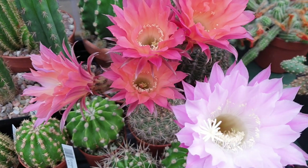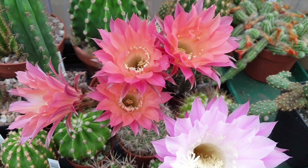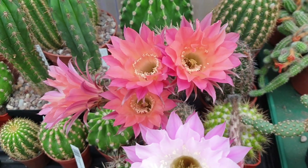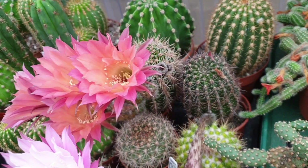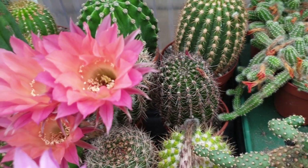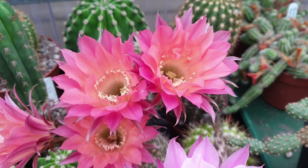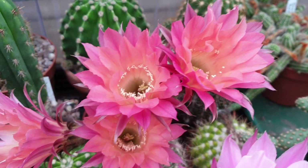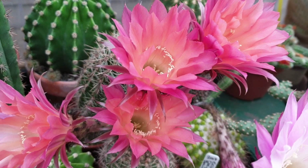And here is Echinopsis Grassner number six, a German hybrid Echinopsis — beautiful, beautiful flowers. That's Grassner, I think number six. I think I'm pronouncing it right, I'm not too sure. Look at the beautiful flowers in that.